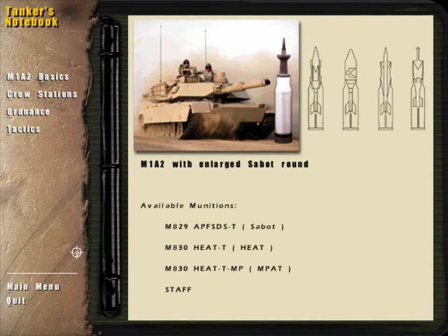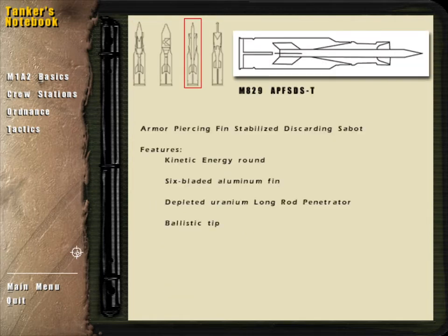No tank on the modern battlefield is a match for the destructive firepower of the Abrams. An assortment of munitions can be fired through the M1A2's 120mm smoothbore main gun. The M829 armor-piercing fin-stabilized discarding sabot is a kinetic energy armor-defeating round.